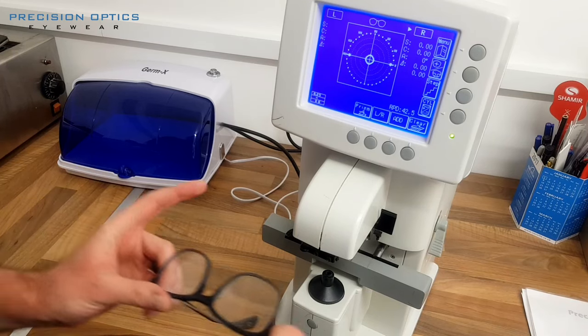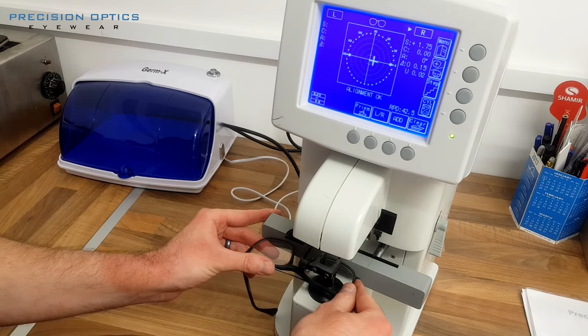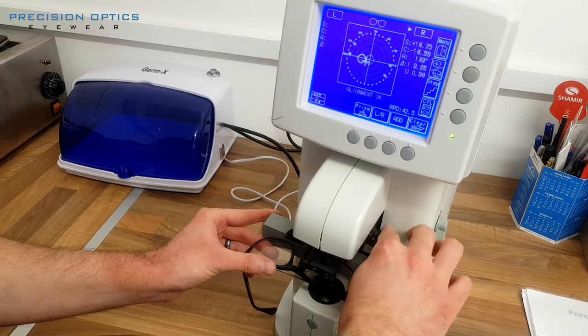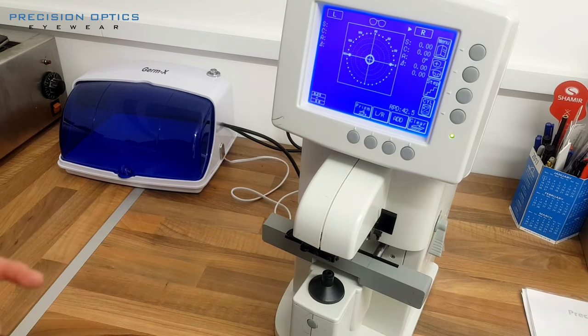We're now at the final point of the whole process — the quality control area. Here we make sure the prescription is exactly accurate to what the optician found in the sight test, and that all the measurements are accurate to what you ordered when picking your glasses and lenses. We use this machine here to check the power of the lenses, which is called a prosimeter or lens meter.